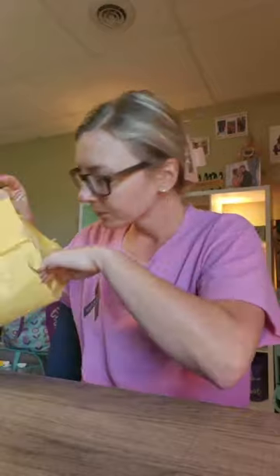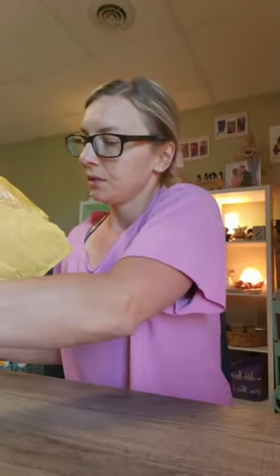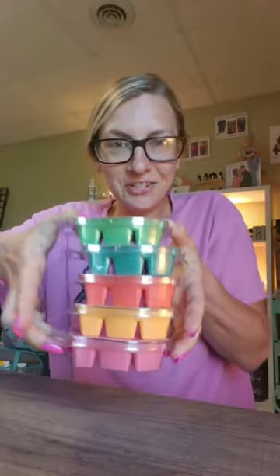We are going to open up our package. Smells so good. These are so pretty — look how pretty these look. Let me stack them up so I can show you. Doesn't that just look so fun and like it's gonna smell amazing.